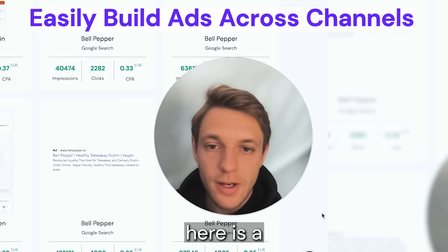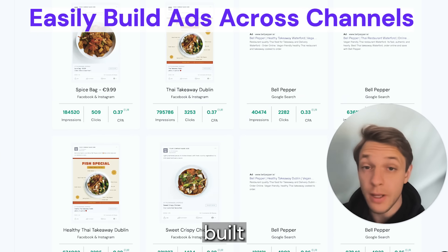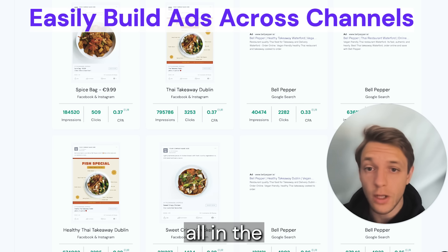What you can see here is a wildly profitable ad campaign published by an Irish restaurant, built by the owner himself, all in the very same platform.